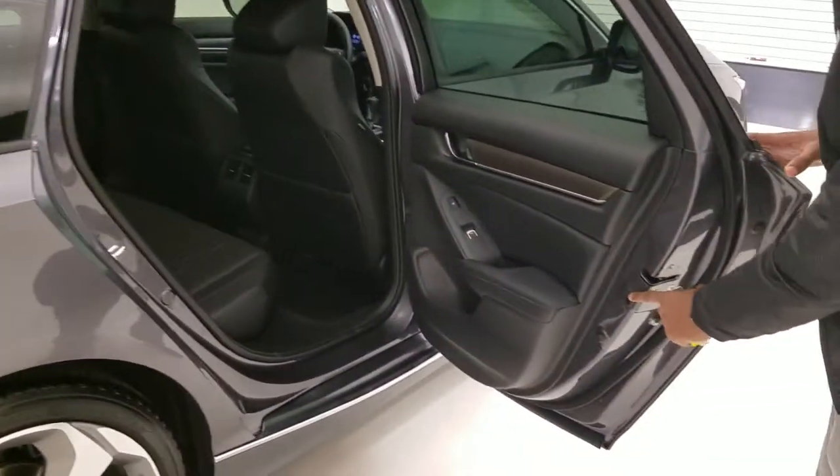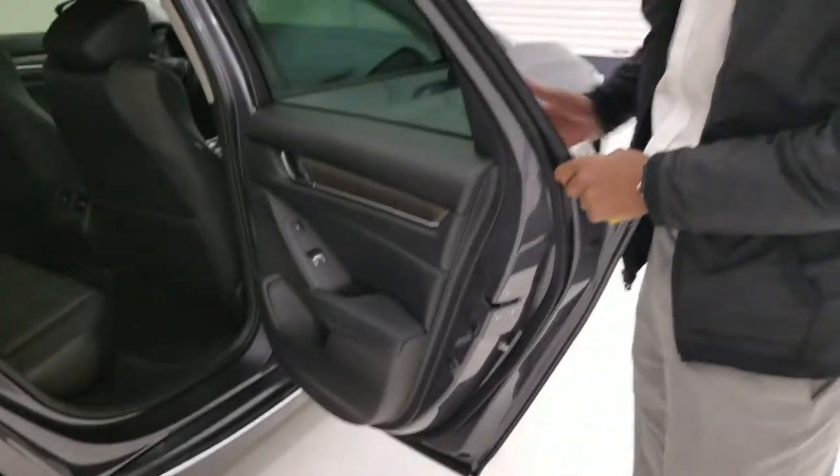Also, you have a child lock, so if you have any kids in the back, you can just push that down and kids can't open it. You have to open it from the outside.